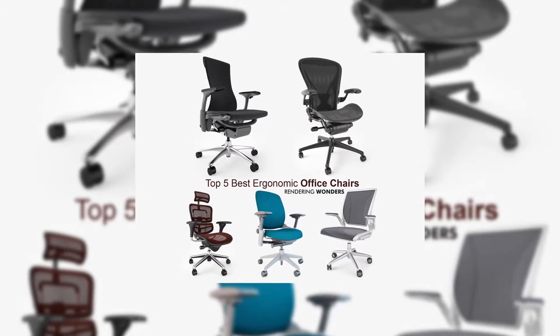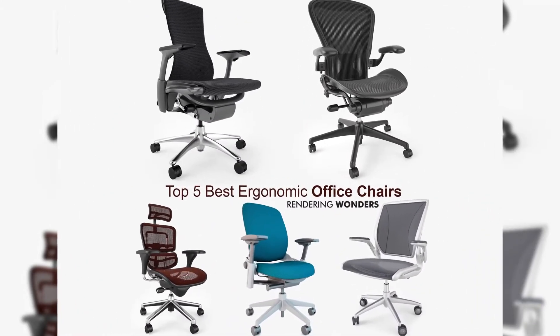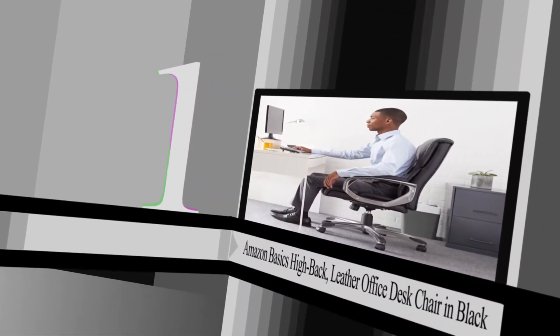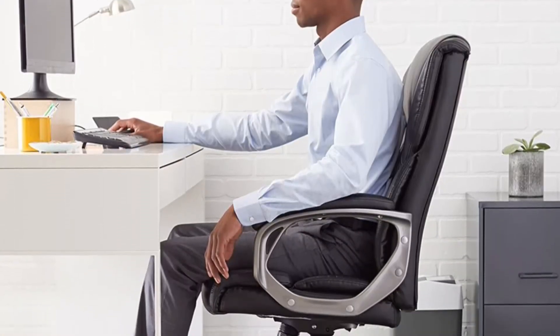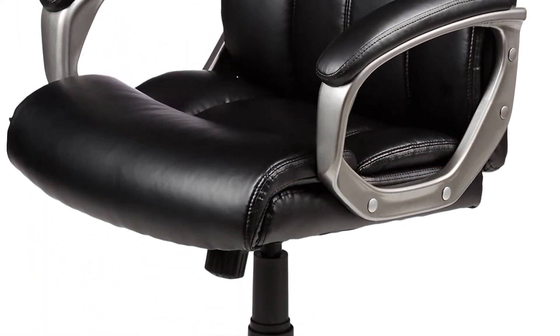Here are the top five rated home office chairs for the money according to Amazon. Number one: Amazon Basics High Back Leather Office Desk Chair in black. You want an office chair that will get you through the day — whether you're responding to emails, evaluating reports, or brainstorming with colleagues, the Amazon Basics high back executive chair provides not only sleek professional style but also sophisticated support for all-day comfort.